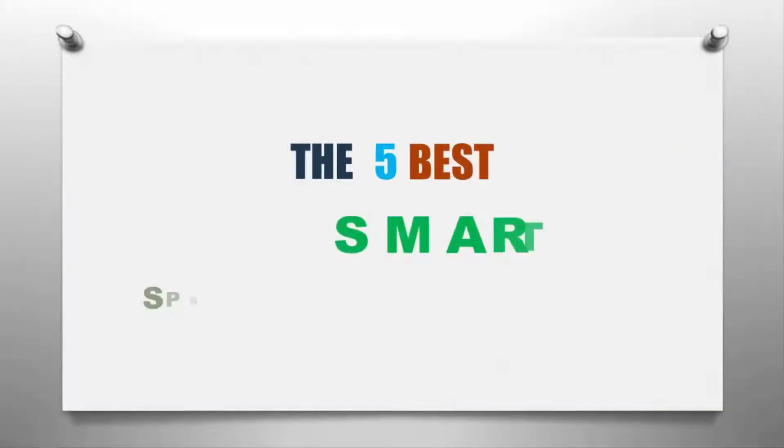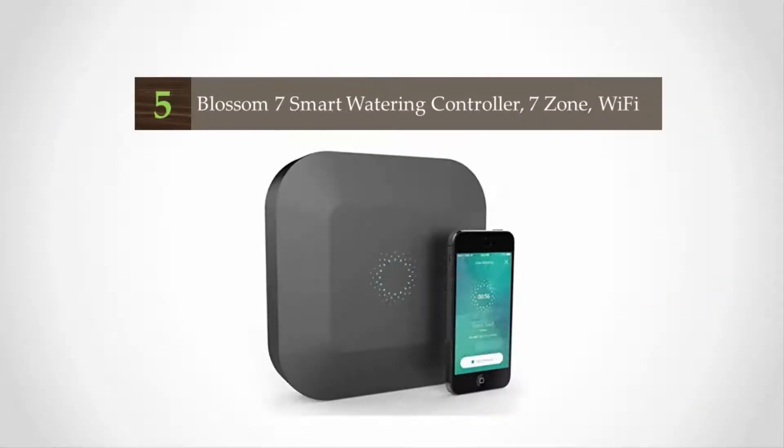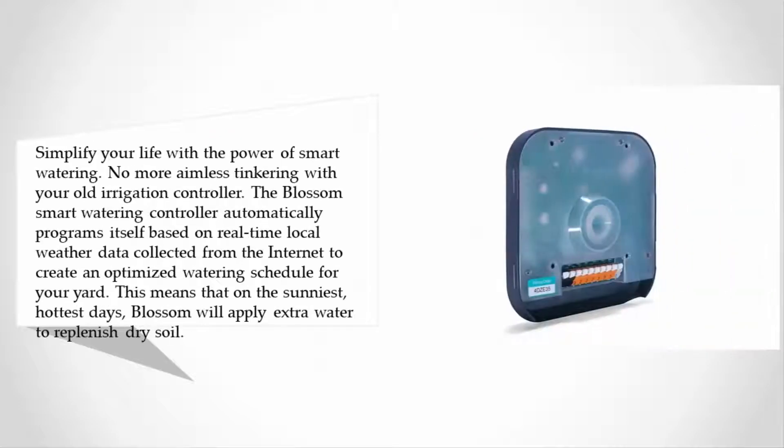Smart Reviewed presents the five best smart sprinkler systems. Let's get started with the list. Starting off our list at number five: simplify your life with the power of smart watering — no more aimless tinkering with your old irrigation controller.